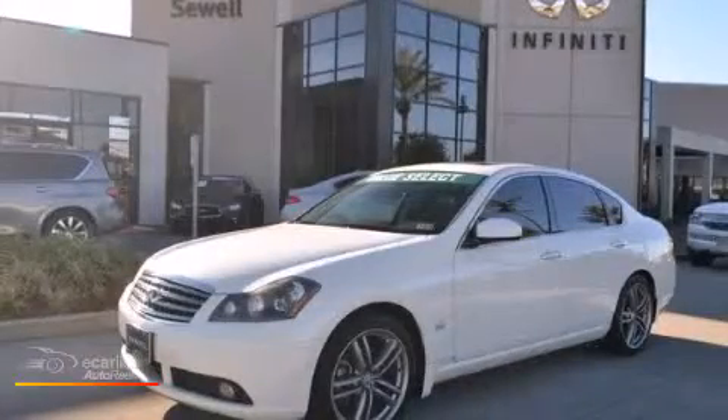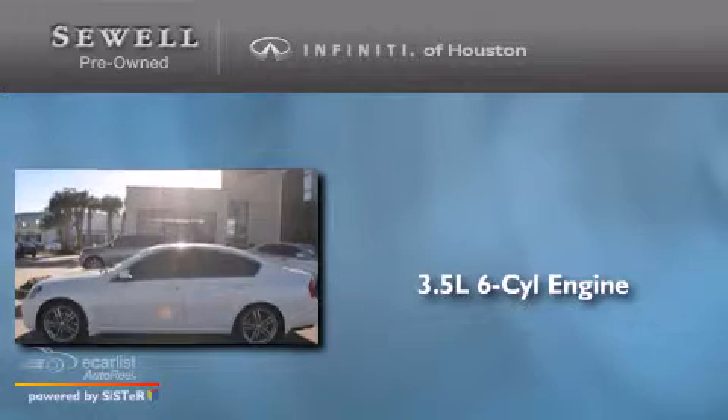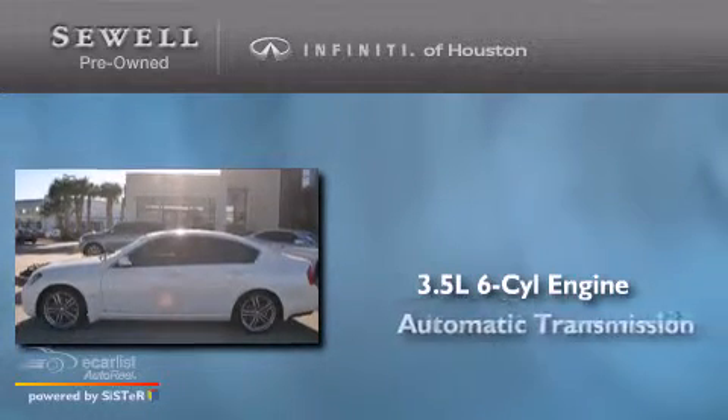This is a 2007 Infiniti M35. It has a 3.5-liter six-cylinder engine and an automatic transmission.